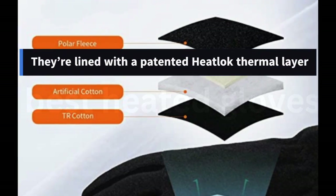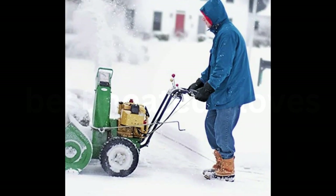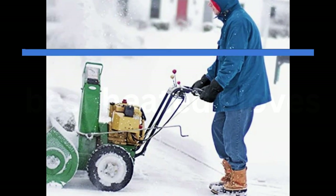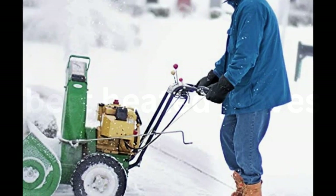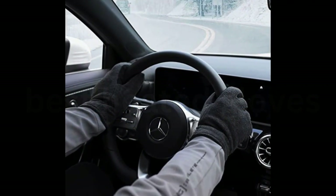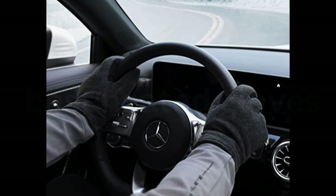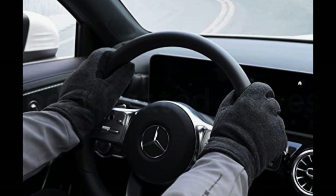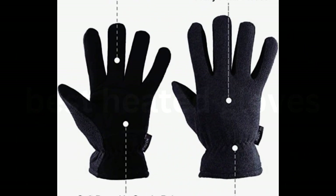They're lined with a patented heatlock thermal layer that can withstand temperatures of up to minus 20 degrees Fahrenheit, though the company notes that's the extreme temperature, and 0 degrees Fahrenheit is the comfortable temperature. The glove's exterior is made with a grippy deerskin suede palm and a fluffy polar fleece top, both of which add warmth and utility. Deerskin has great grip and durability and doesn't harden in the cold, so you can wear these for everything from riding a motorcycle to shoveling the driveway. The polar fleece, meanwhile, is soft and flexible, making these gloves just as great for daily wear in the colder months.